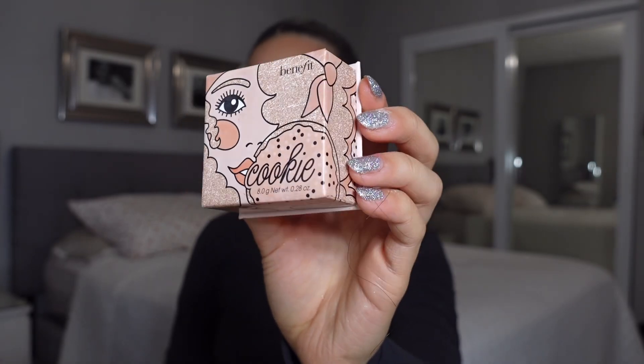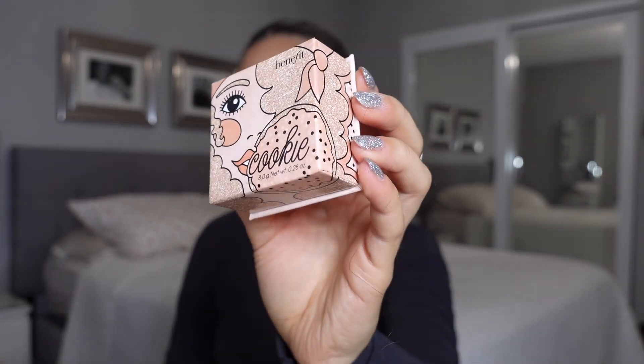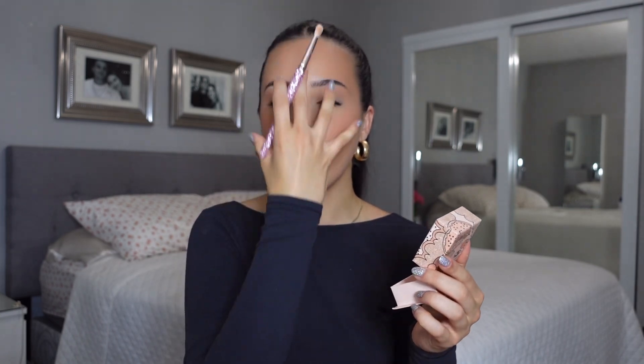Taking that same bronzer and putting it in the crease — even if you're wearing eyeshadow, you should always do this because it makes everything look cohesive and not placed on your face. For highlighter, we're going in with the Cookie highlighter from Benefit. This one is super blinding and gorgeous — I like to put it on my nose and my cupid's bow to bring the light toward the center of my face.